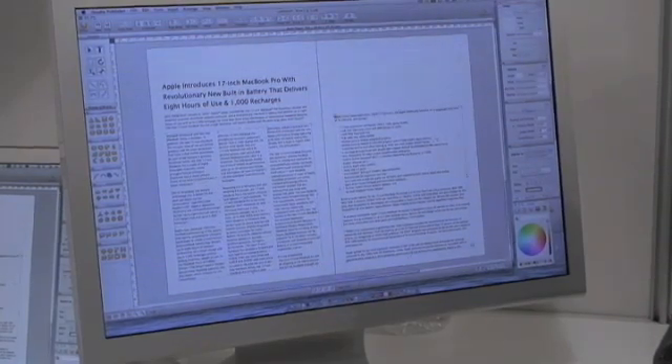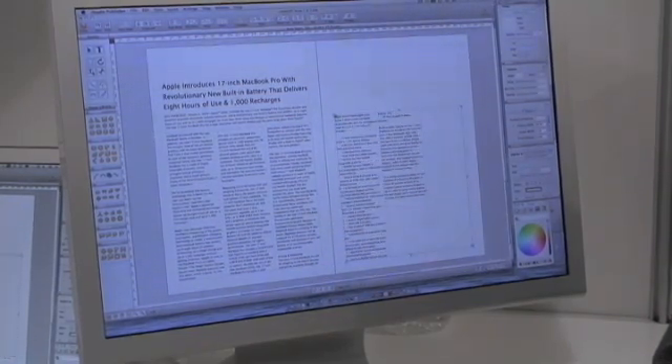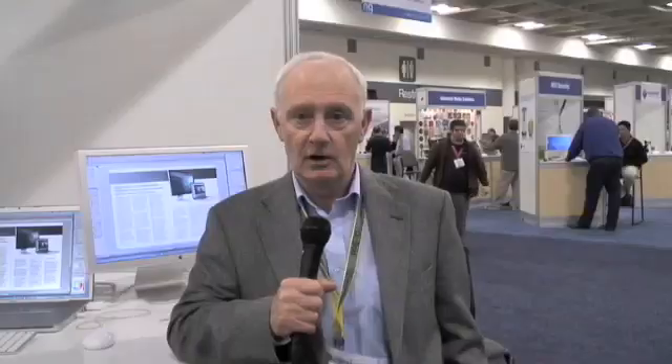Retail of the software is $100. We have a special show offer at $49.99 and that offer will be available for the next two months. You can find out more and purchase iStudio Publisher at iStudioPublisher.com. Until next time, this is Gary Rosenzweig with MacMost Now.